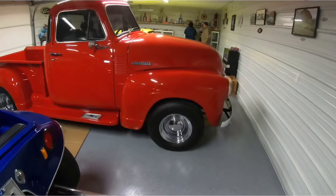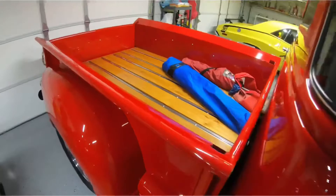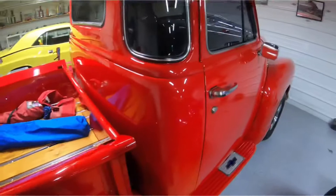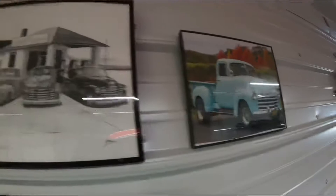It's got a '51 Chevy pickup right here — real nice, clean truck. It's got tinted windows and leather interior in it. Real nice.